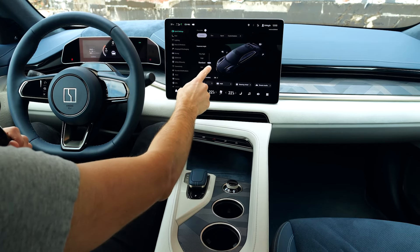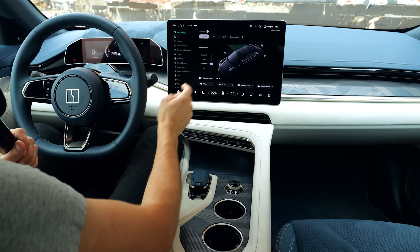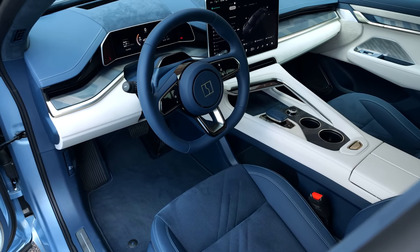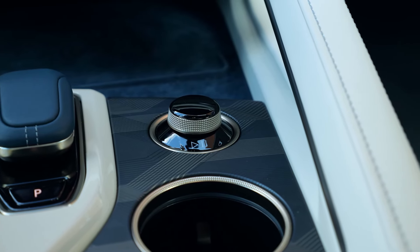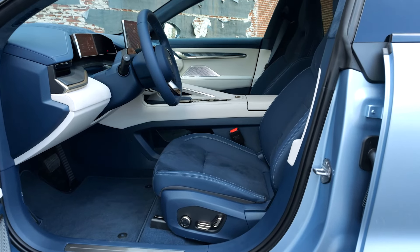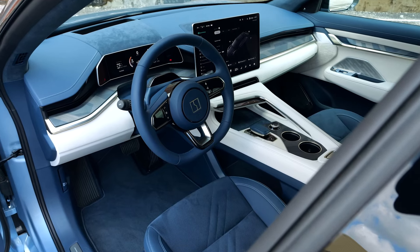If you have the optional air suspension — included in the higher trim — you can set the height manually, but it also does that automatically. They will also offer Apple CarPlay and Android Auto, which you won't get in a Tesla. However, the software is not up to date yet, so we can only take their word for that at this moment.